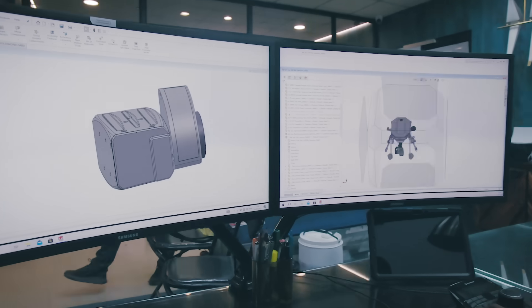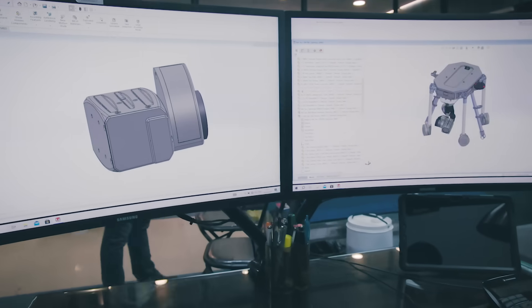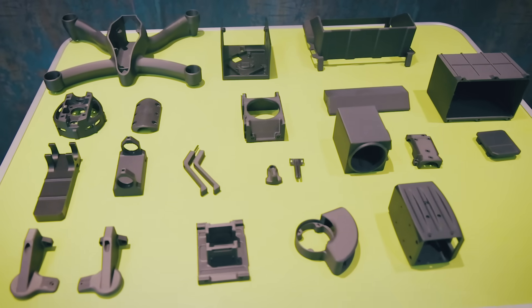We at Gama Rotors make state-of-the-art drones used for surveillance, payload delivery systems, as well as RCWS — a remote-controlled weapon system. Our mission is to make drones in India.